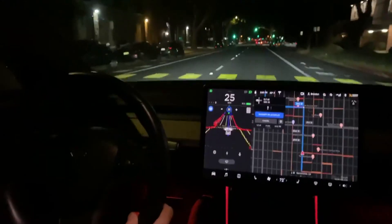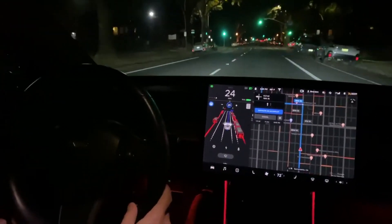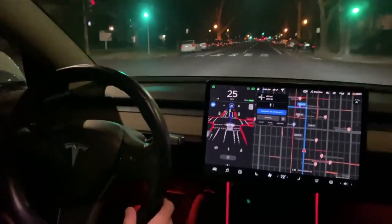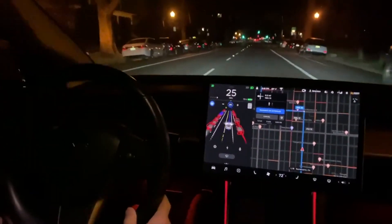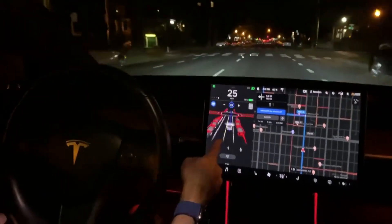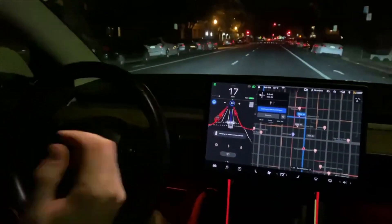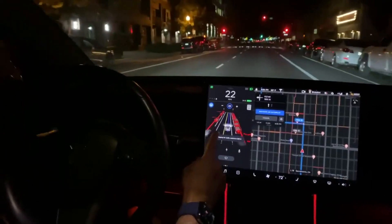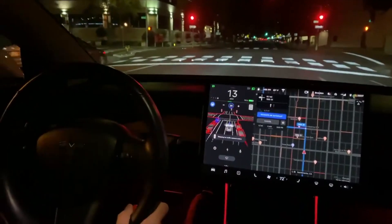Number two: FSD appears not to understand that this is a one-way street, preventing the lane change to the left. Humans intuitively recognize this based on the directions of the parked cars, the traffic lanes, and the traffic lights. It's thinking this is a two-way street for some reason. There's something wrong with the map data here because it shows the left-hand side being oncoming — it keeps turning yellow when it should be white.